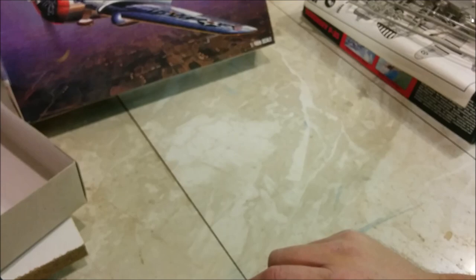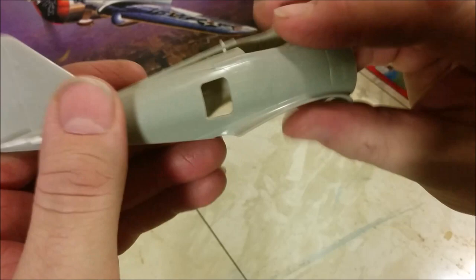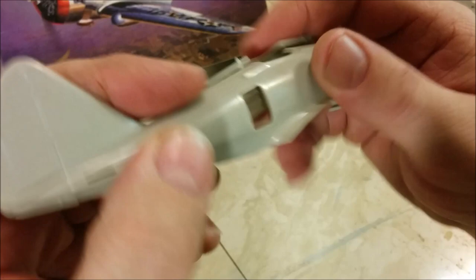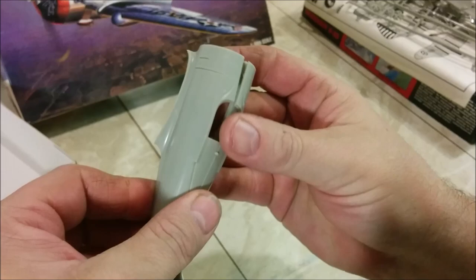We have the fuselage, and look at this — we've got a hole on the side. The hole is basically the size of the window. They give us a part to fill that in from the inside, but sadly they do not give us the clear part, which would make installing a seat back there a little difficult. There's a little bit of springiness going on here — sprungy, sprungy — so there's going to be some clamping involved.